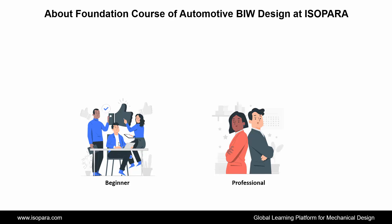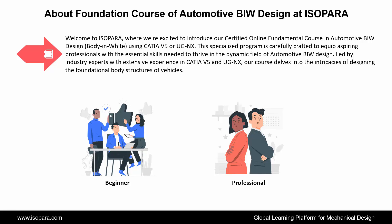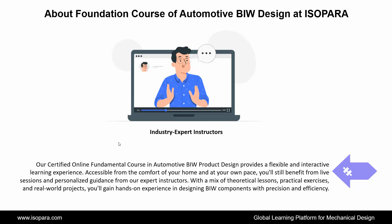We see about the project of automotive BIW design in CATIA or UGNX at ISOPARA. Welcome to ISOPARA, where we are excited to introduce our certified online fundamental course in automotive body and white design using CATIA or UGNX. This specialized program is carefully crafted to equip aspiring professionals with the essential skills needed to thrive in the dynamic field of automotive BIW design, led by industry experts with extensive experience in CATIA or UGNX.